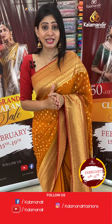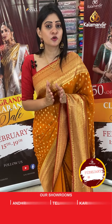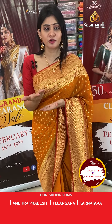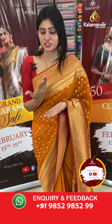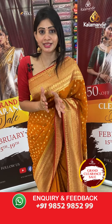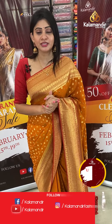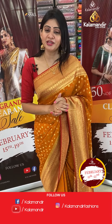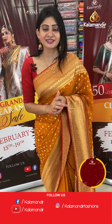Kala Mandir's grand clearance sale is running from the 15th to the 19th, extended further due to huge response. Until next time, take care. This is Ashwani signing off. Bye.